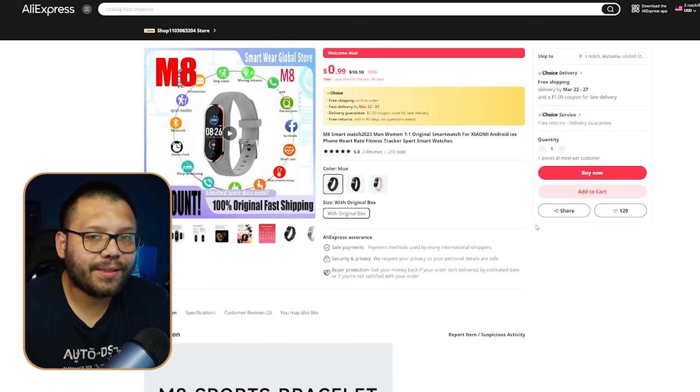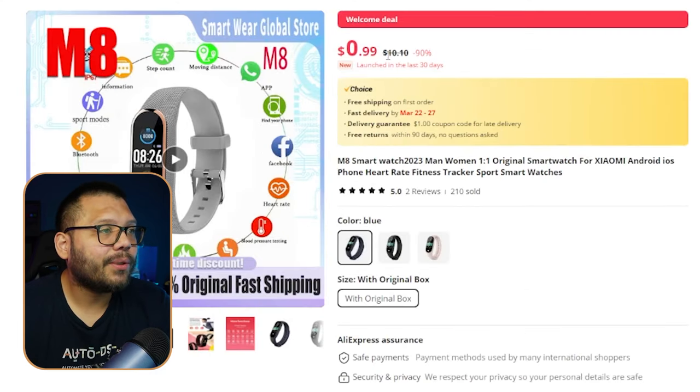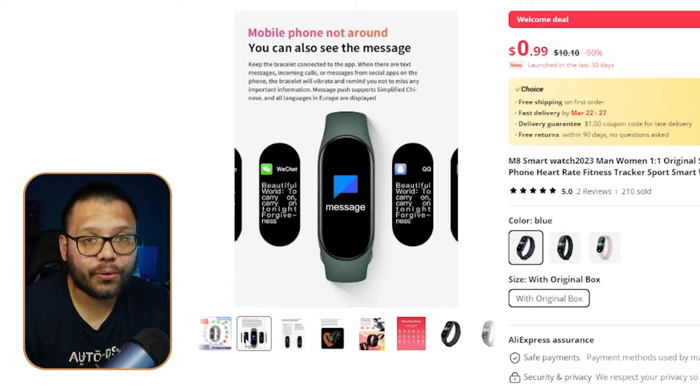This is your basic fitness watch with all the capabilities of a smartwatch. Running for $10.10, it tracks your heartbeat, sleep patterns, workouts, and how many calories you've burned. It even has Bluetooth connectivity to your phone so you can receive and reply to messages directly from the watch while working out.